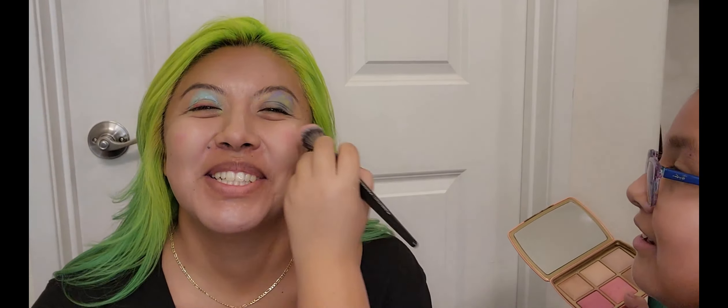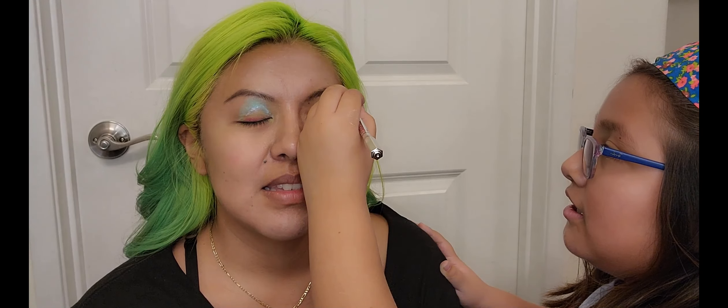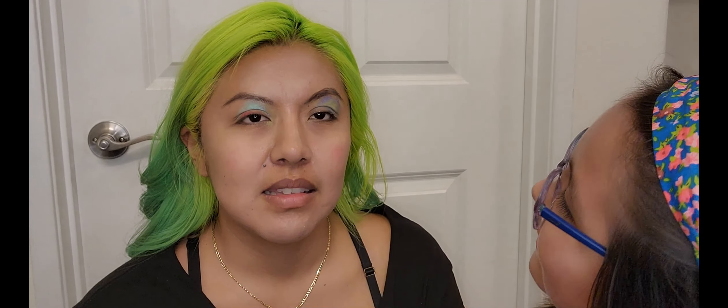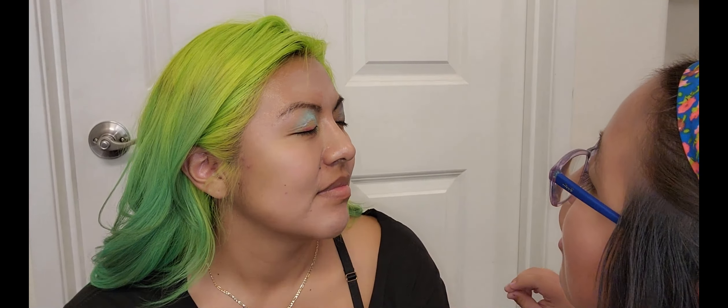If you don't like her look, then get out of this video. Don't think so mean. I forgot to blend it in. If it's too big, then it's too big. It's long.